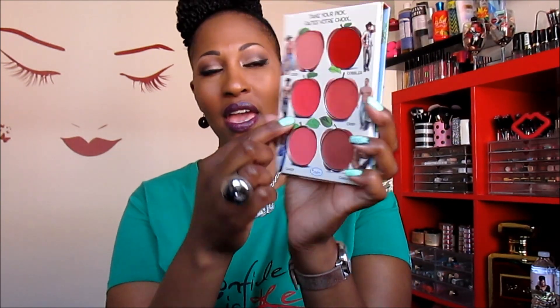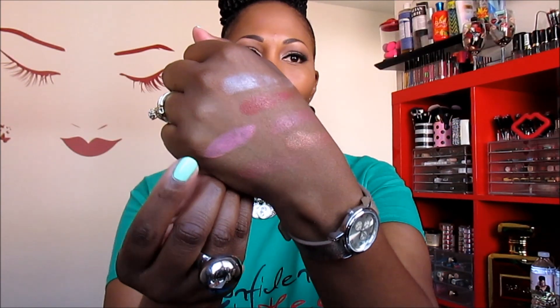The cheek and lip stains look like little apples — the packaging is so clever, whoever does it is a genius. The colors are Cider, Cobbler, Pie, and Crisp — so it's apple cider, apple cobbler, apple pie, apple crisp — and then also Candy and Caramel. So that's Pie and Crisp, and then Candy and Caramel. I wish I'd had these for the perfect palette tag because these are the cutest names ever.